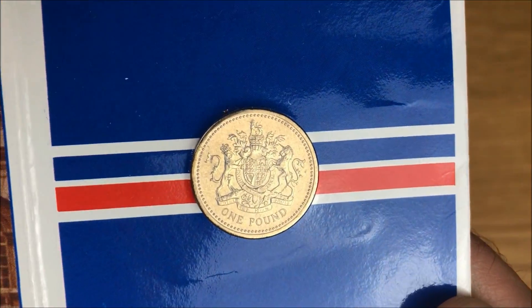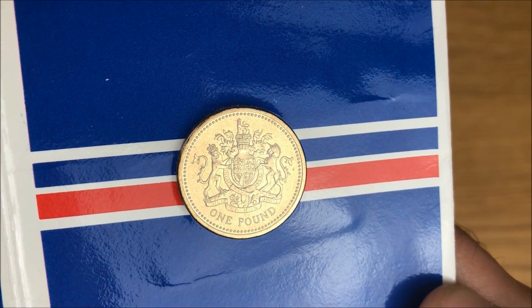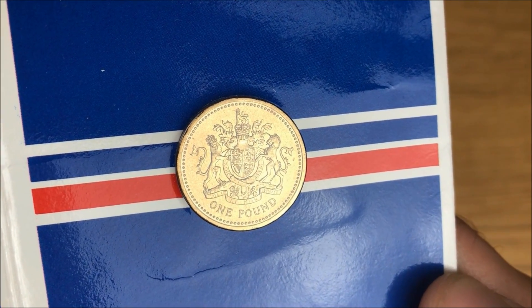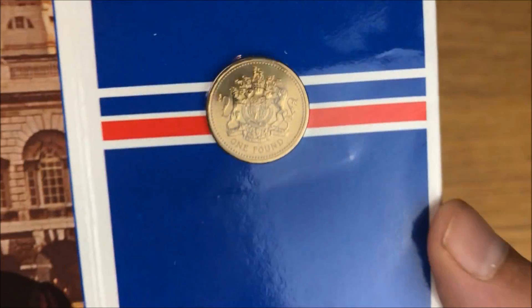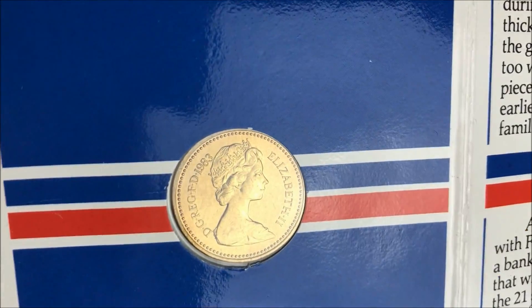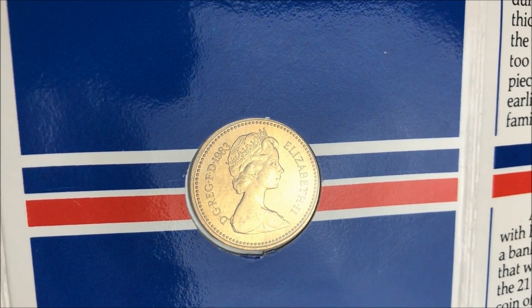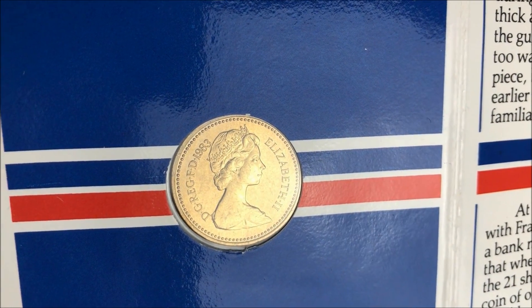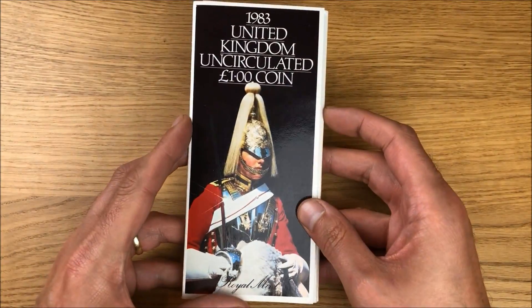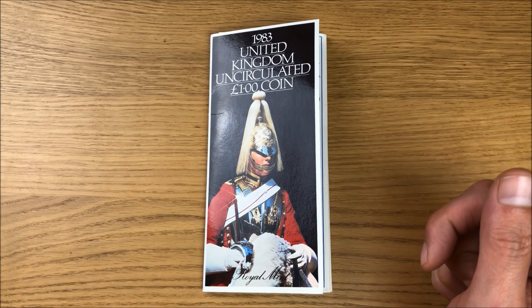Let's check out the coin. We'll start off by having a look at the reverse of the coin — there it is. That is our very first round pound coin; first pound coin in general, actually, which is very significant. Now let's check out the obverse of the coin — 1983, Elizabeth II. There it is. When I saw this listed I just knew that I had to have it.